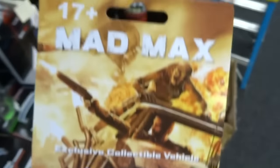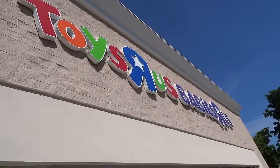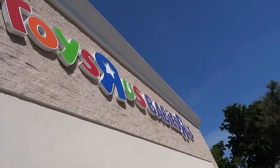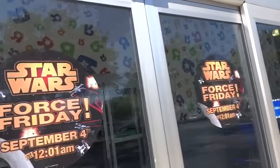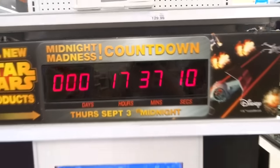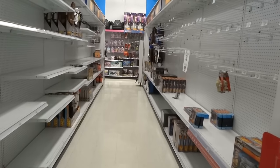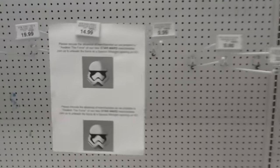They were pre-ordering Mad Max video games, and you get a car if you pre-order that. Then I went to this Toys R Us, and they had really cool logos on the door for Force Friday. Here they have all the shelves empty, and here's a countdown timer for when Force Friday starts. The shelves are almost totally bare except for a few old things, but they're making room for all the new stuff later that night. I thought it looked pretty cool, so I filmed that a little bit.